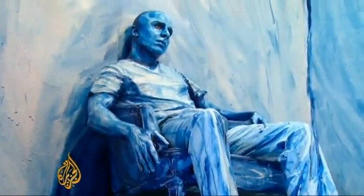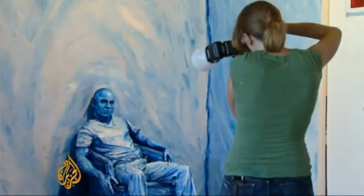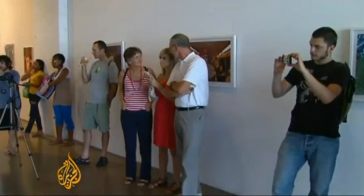I think that this is a really big jump perhaps in portrait painting, because it's not only the painting, but it's also the performance of the model. So it's a combination of photography, performance, painting, installation.